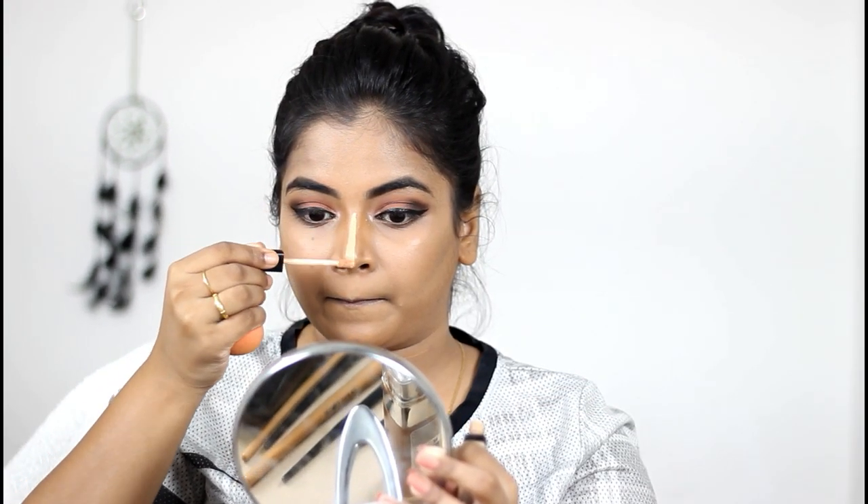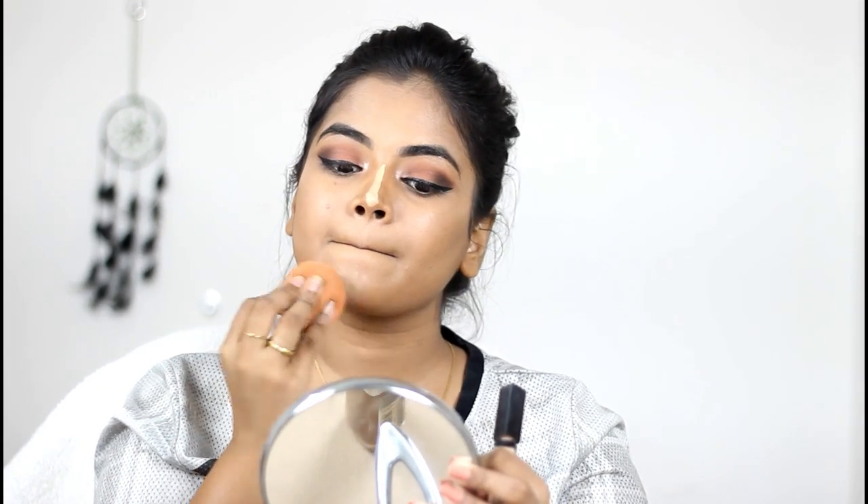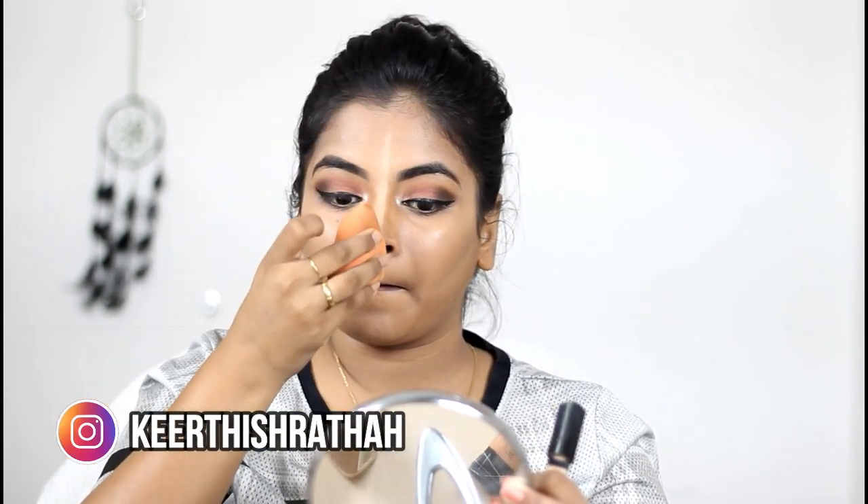Now it's time to highlight the nose and chin, so I'm using the same Wet n Wild concealer — check the description box for the shade — and blending it with the opposite side of the same sponge.